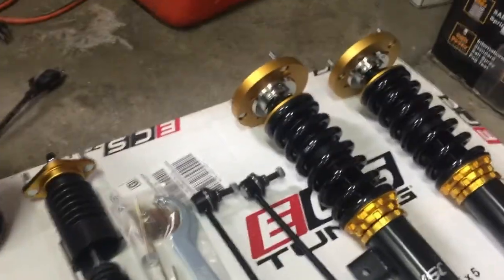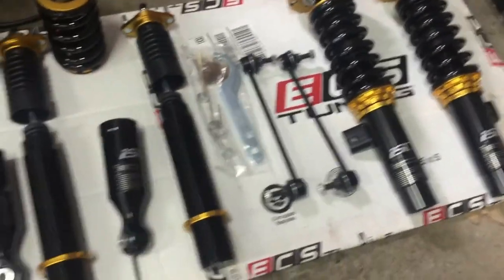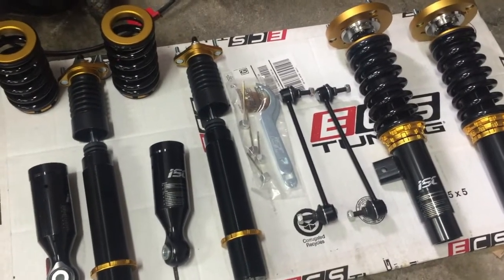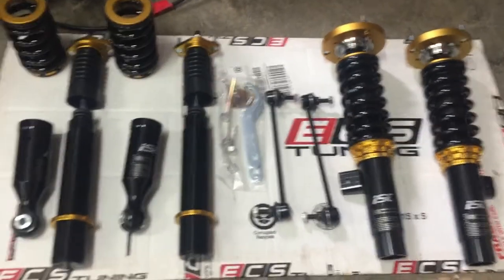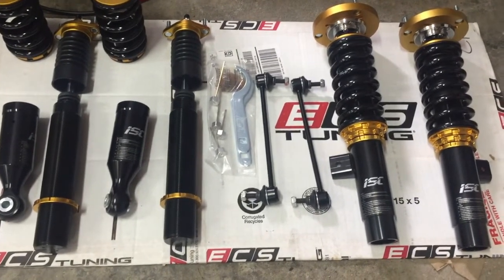A little unboxing. Here's the coilover kit, all ready to go on. Sean says this doesn't match our color scheme, so I told him we'll just have to add a little bit of gold — i.e. first place — into our racing program.